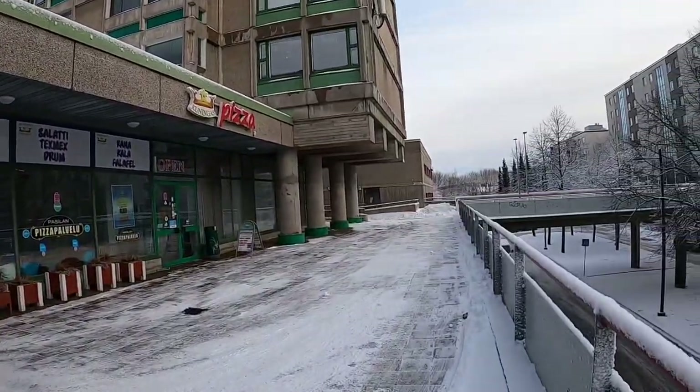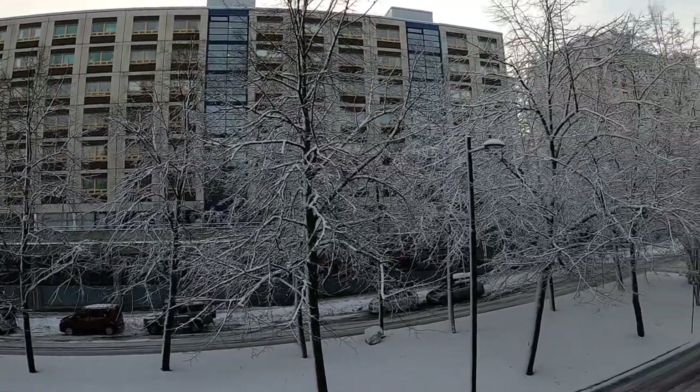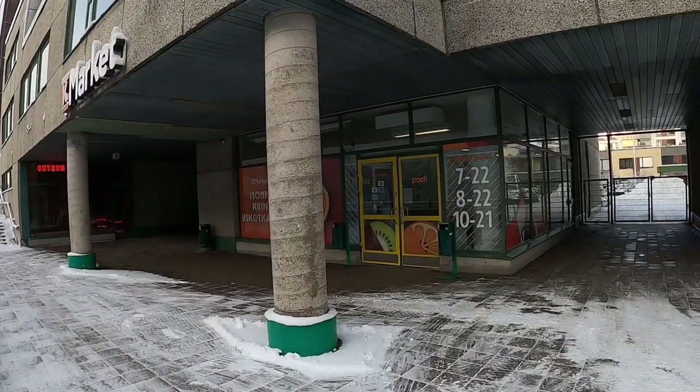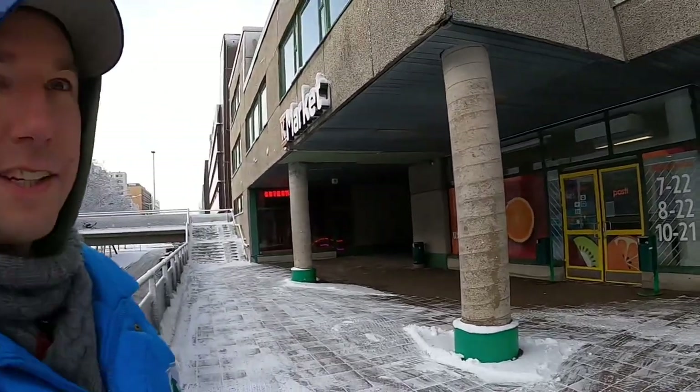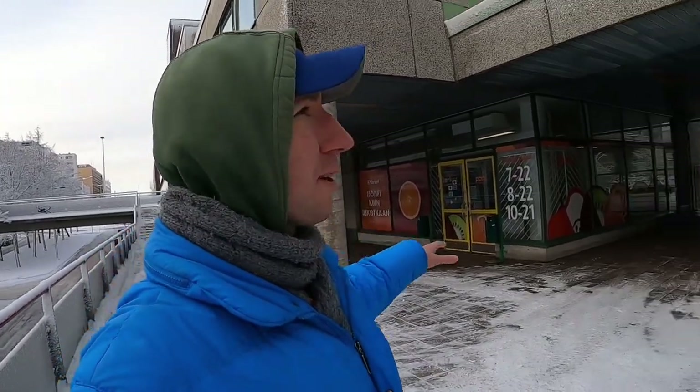Here you can see another prime example of the level two and level one elevation. As I said before, they have everything here — a supermarket, a pizza place, restaurants, and I bet many other things that you would need in your daily life.